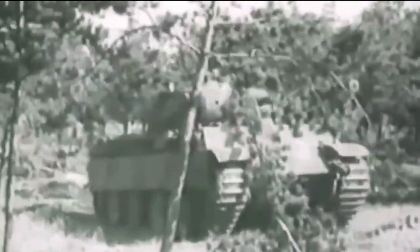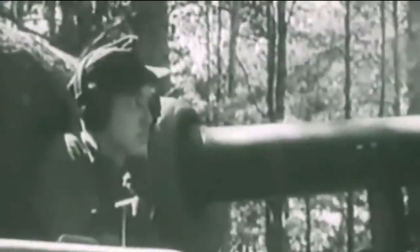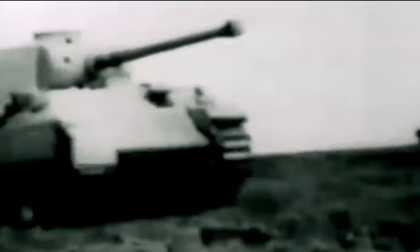The Panther tank boasted a formidable gun — a 75mm KWK-42 high-velocity gun — showcasing remarkable accuracy with its flat trajectory effective up to 2,000 meters. It demonstrated exceptional armor penetration, surpassing even the renowned 88mm gun of the Tiger I, especially at medium ranges. This impressive firepower allowed it to engage and penetrate most Allied tanks from substantial distances.